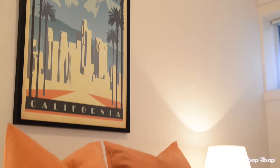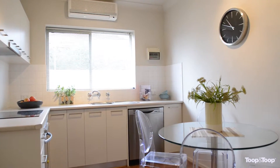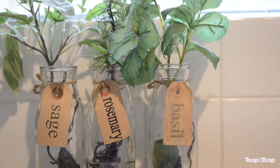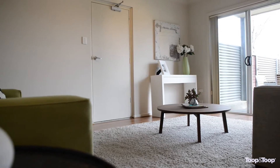This two-bedroom unit is in the perfect location, whether you're needing a base in Adelaide close to the city and just around the corner from the airport, or whether you're a first home buyer wanting to get into the market, or an investor. A fantastic location.